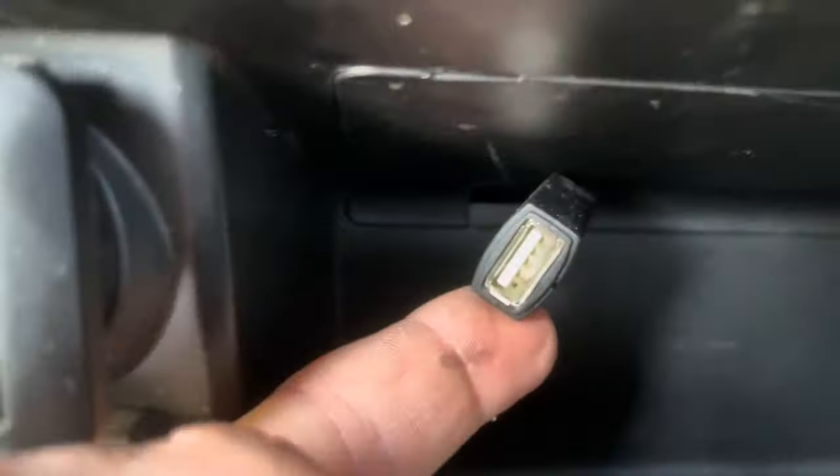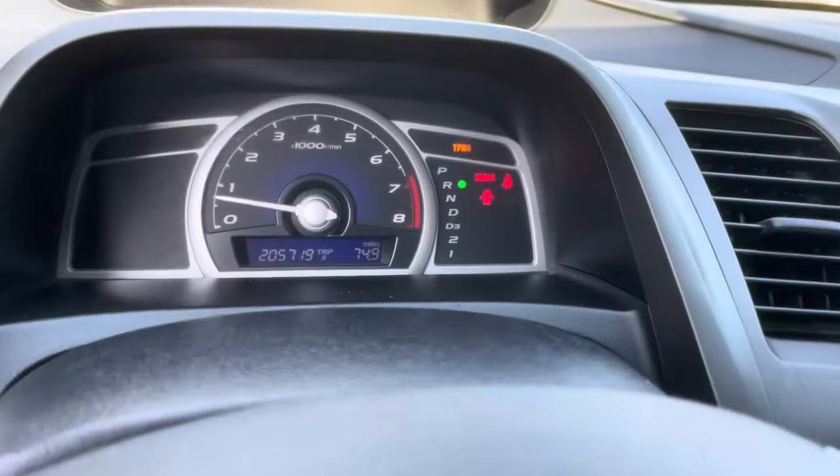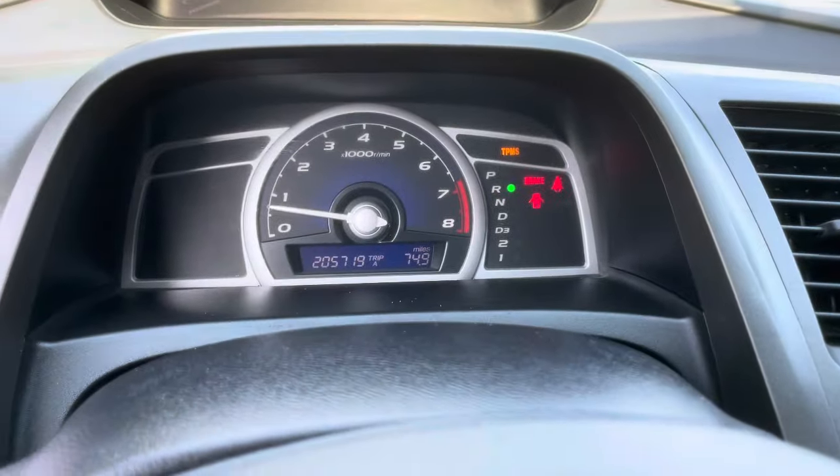You get a USB charging port right here that somebody installed, all your power outlets and auxiliary outlets. Super clean. Cup holders. It's got suede seats — like race seats. Another USB power outlet right there too. Really cool suede interior. TPMS light is on for an old sensor — those things always go bad.